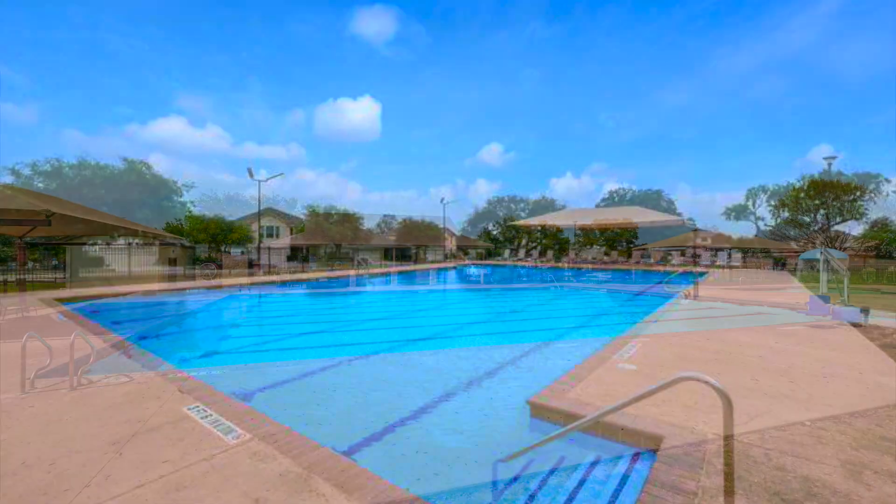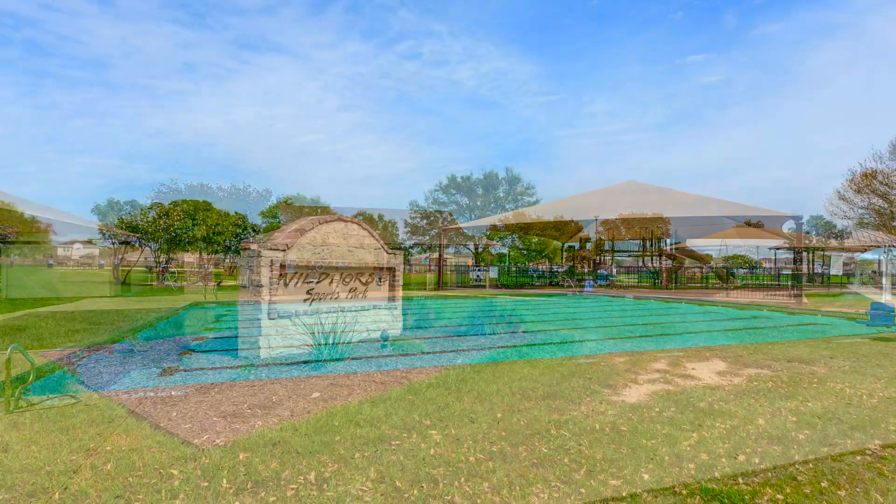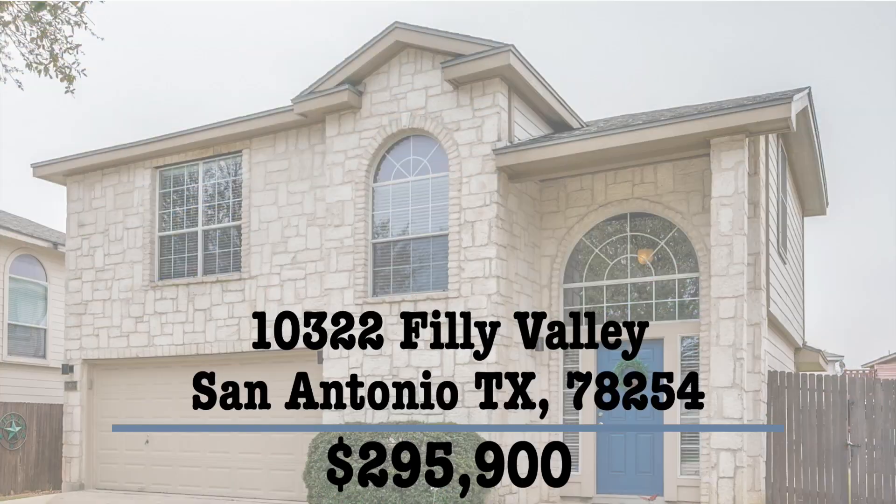This home is in the Wild Horse neighborhood and it has two pools and many other amenities. 10322 Philly Valley — let us know if you want to take a look.